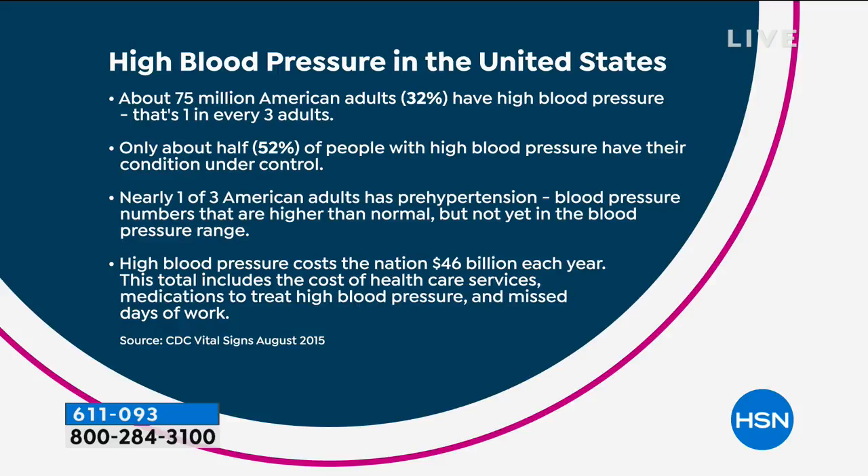Only about half of us have it under control with diet, exercise, and medications. Another group of 75 million Americans has pre-hypertension — hypertension that's undiagnosed. We don't know what's there yet, and it's going to lead to heart attacks and strokes. It's costing 46 billion dollars — with a B — in lost wages, hospital bills, and medications, not to mention the pain and suffering of losing a loved one. We call it the silent killer for a reason because most of the time, high blood pressure comes without signs or symptoms. The answer is we just need to get ahead of it.